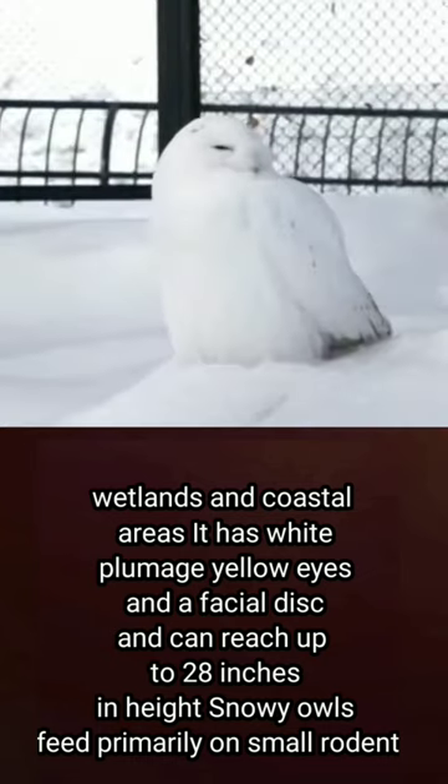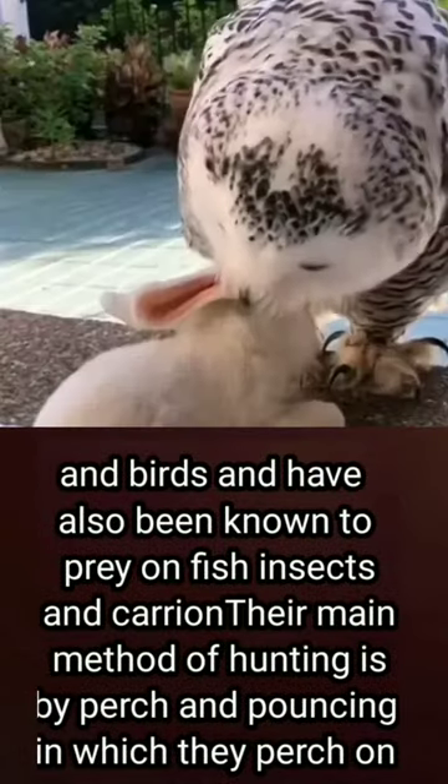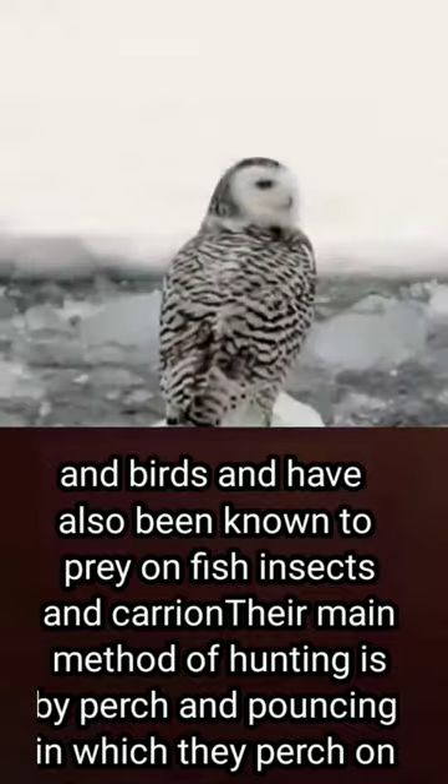Snowy Owls feed mainly on rodents and small birds, and are also known to feed on fish, insects, and carrion.